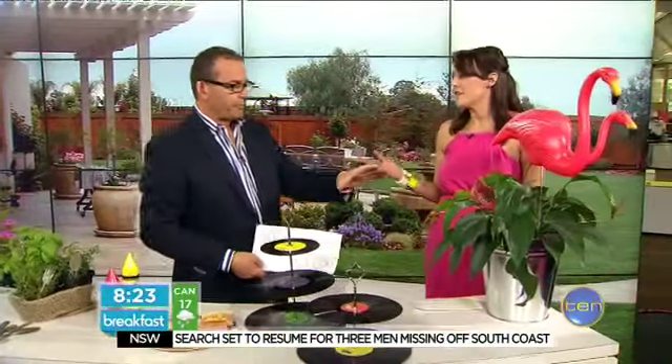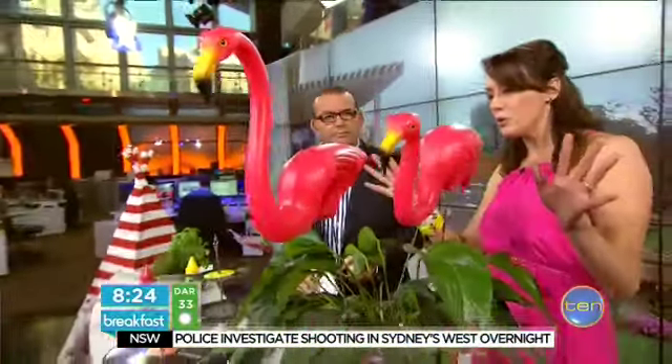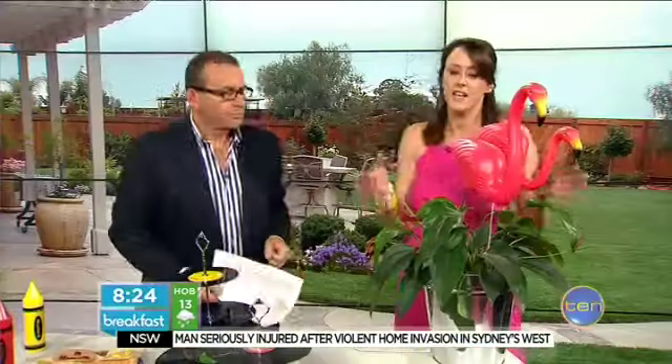Every party needs at least a couple of flamingos — the ultimate kitsch for summer. I can just see these by a pool or even on a deck, a balcony, or in a pot plant like we've got it here today. A set of two is $50 from A Collection of Cool. I think they're fun and very cool, and they'll last the whole summer — they're there forever.